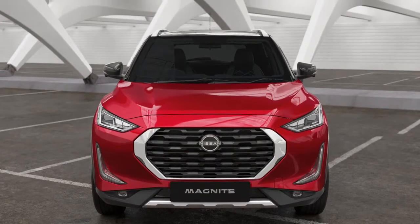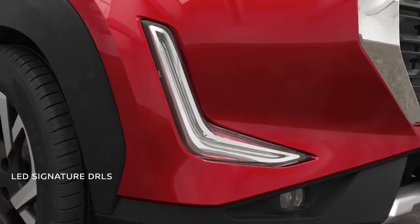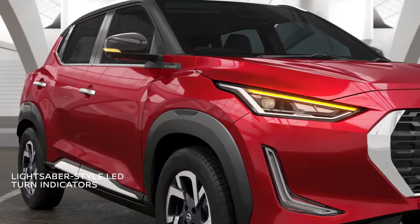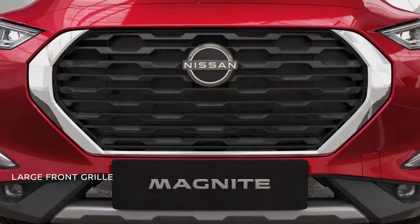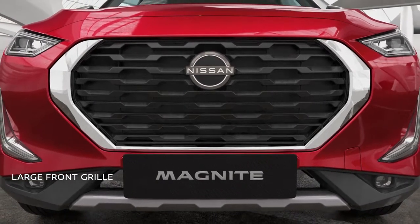The full LED front commands attention — its sleek headlamps make it look impactful combined with signature LED DRLs. LED fog lamps and lightsaber-style LED turn indicators give you that alluring look and a stylish impression on the road. The large front grille with full chrome surround gives it a robust and confident look.